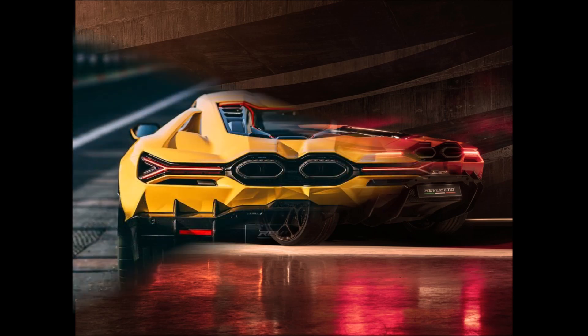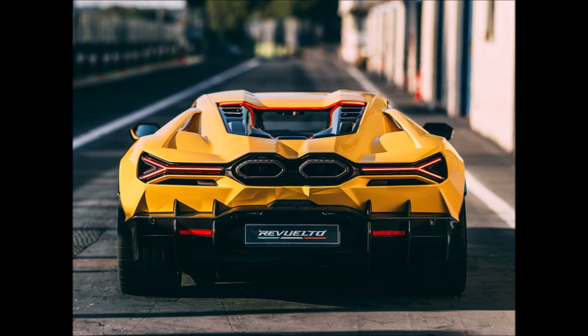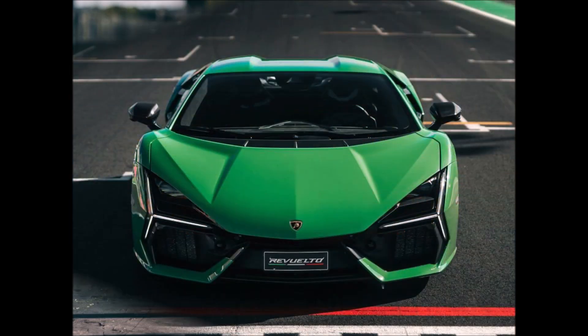The Revuelto comes with a brand new hybrid driving mode dubbed 'Città,' which is Italian for 'city.' This driving mode lowers the car's power for everyday use and added comfort in urban areas.